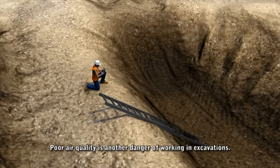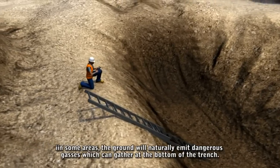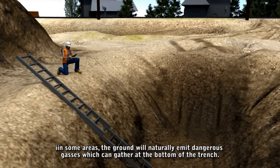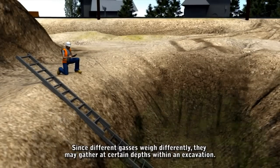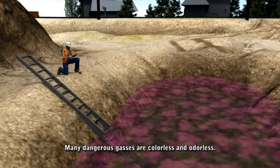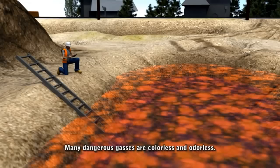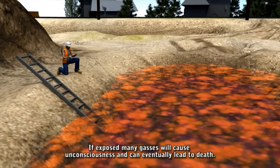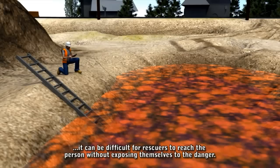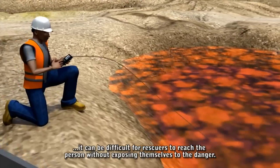Poor air quality is another danger of working in excavations. In some areas, the ground will naturally emit dangerous gases which can gather at the bottom of a trench. Since different gases weigh differently, they may gather at certain depths within an excavation. Many dangerous gases are invisible and odorless. If exposed, many gases will cause unconsciousness and can eventually lead to death. If a person becomes unconscious while in an excavation, it can be difficult for rescuers to reach the person without exposing themselves to the danger.